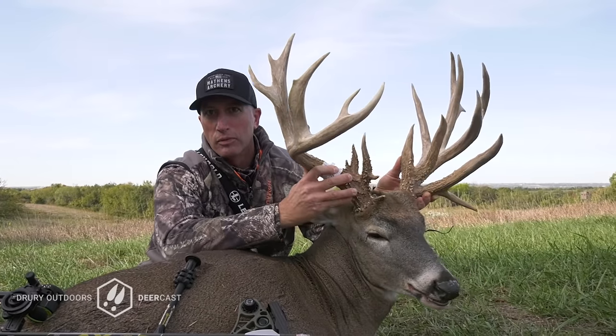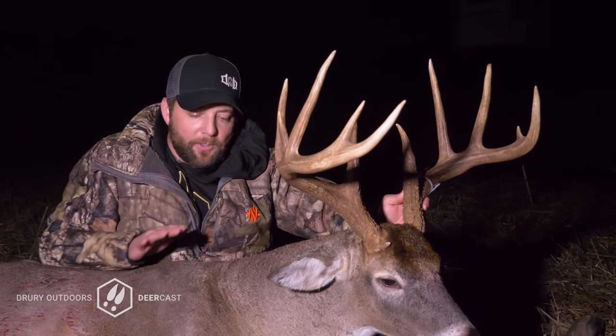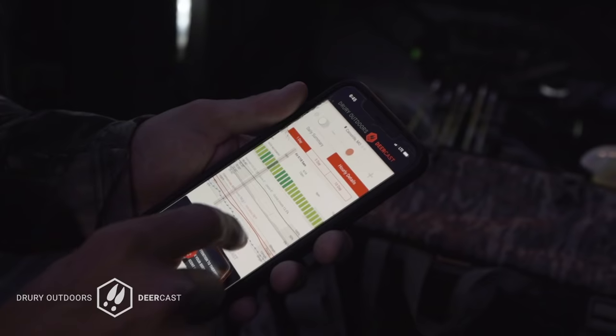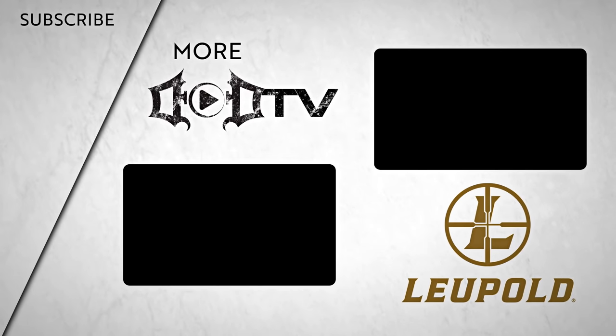DeerCast said it was supposed to be a great night — and here you go. DeerCast said great. It doesn't exist anywhere else but in DeerCast. Hunters love DeerCast's exclusive deer movement forecast — get ahead of your game with DeerCast. We're adding new videos every week so make sure to click subscribe and check out all our amazing content. This episode of DOD TV was brought to you by Leupold.